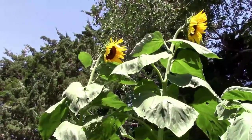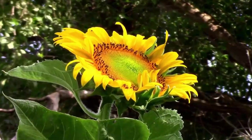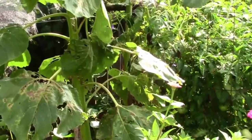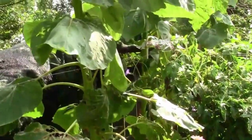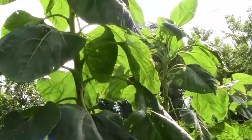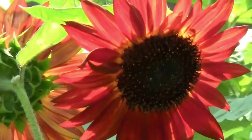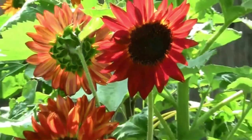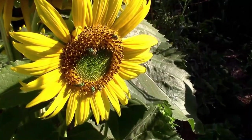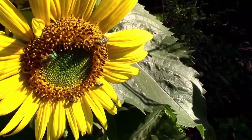In past years I've grown American Giant, Giant Gray Striped, Mammoth Russian, and Velvet Queen. This year I'm growing about two dozen sunflowers. Some of them are pretty small still but they'll be easier to see in weeks to come. This year I'll be growing Bohemian Rhapsody, Velvet Queen, Mongolian Giant, and a few that the birds planted for me. Sunflowers are great for attracting pollinators to your garden.